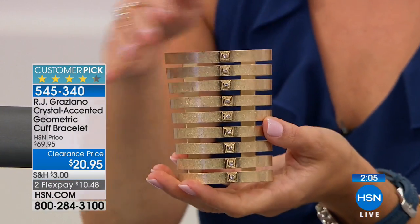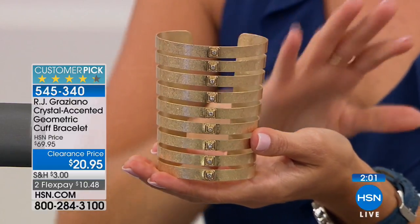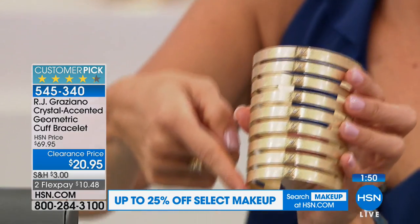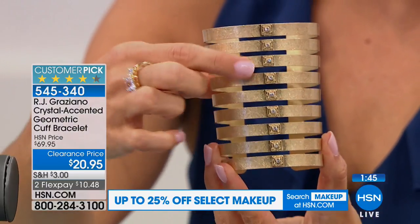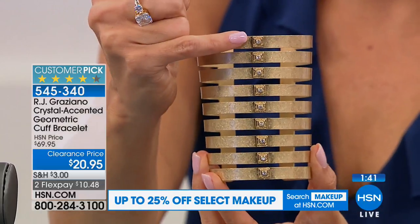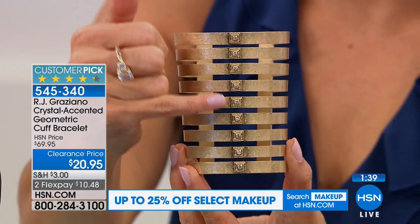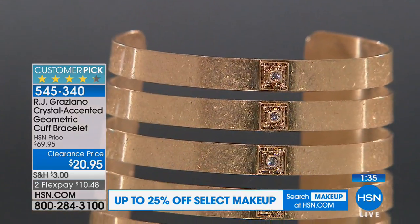The small-medium is going to fit up to about a six-and-a-quarter inch wrist. The medium-large will fit up to about a seven-and-a-quarter inch wrist. But remember, there's a lot of freedom here — there's space already to play with, and it is pretty flexible. It's as if you stacked your cuff bracelets up your arm. You can see all the fun texture detail — there are square mill-grain stations, and inside each of those stations, there's a little bezel-set round clear crystal. So you get that little bit of sparkle as well.